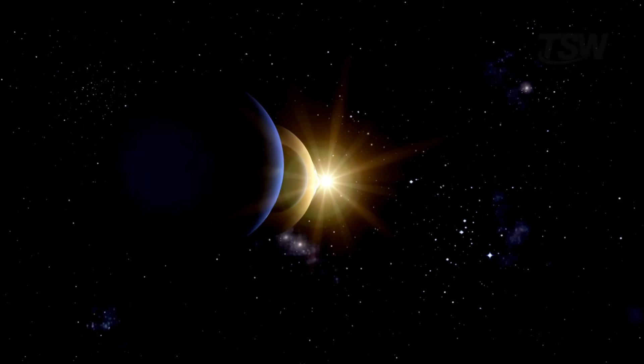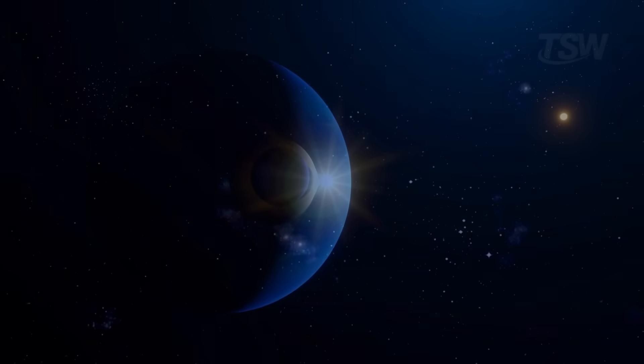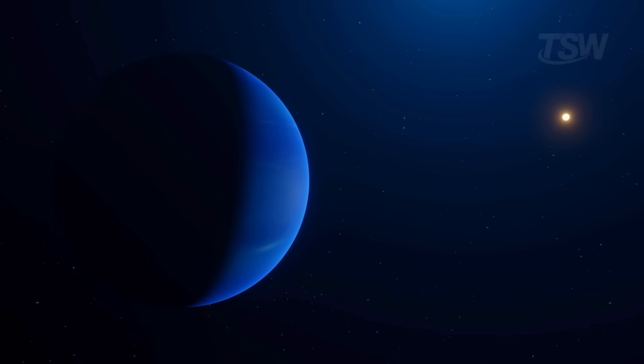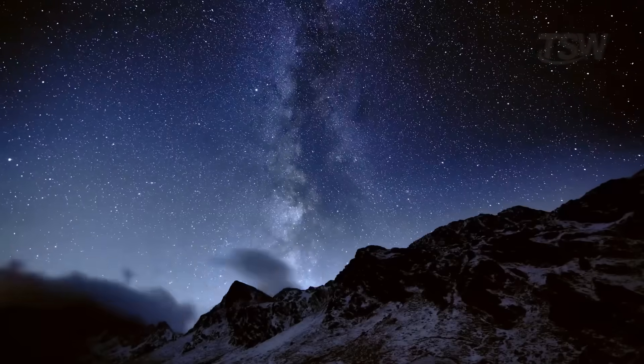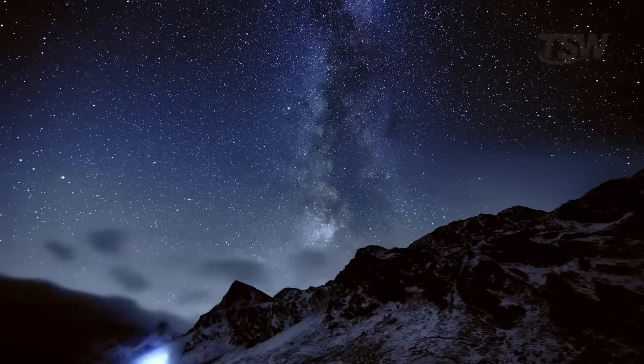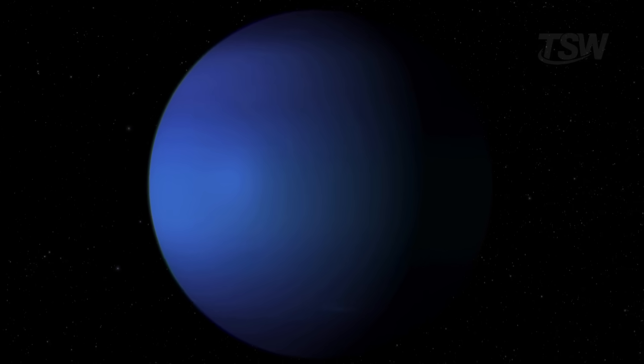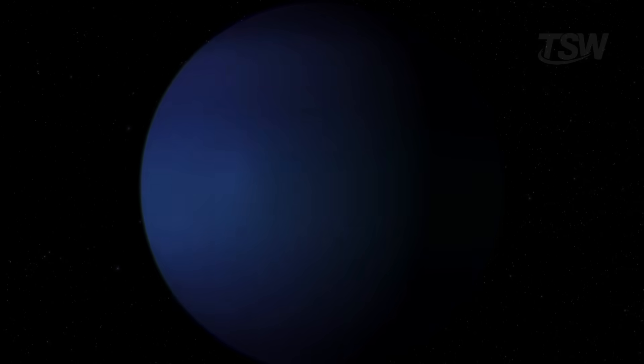Neptune is more than 30 times farther from the Sun than Earth, almost at the edge of our solar system. It's so remote that you can't see it with the naked eye. Even from the highest point on the planet, only a telescope will do. That distance also explains why it's by far one of the least studied worlds we have.